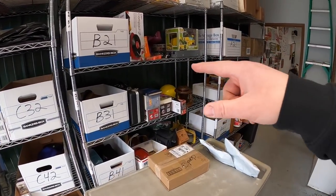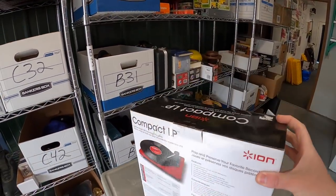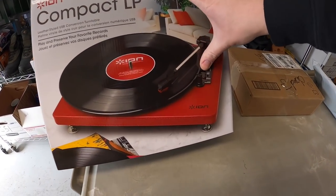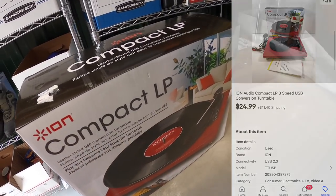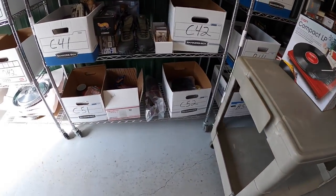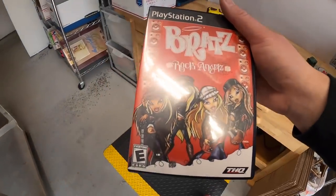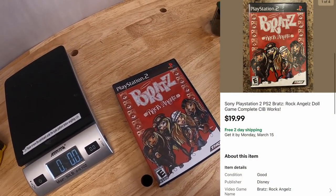Next thing is a turntable right here — it's an Ion compact, so it doesn't take up very much space. Pretty cool, has like a leather base to it. That's all for $24.99 plus shipping. Next is a video game — Bratz Rock Angels. I did not think this would be worth any money, but I looked it up and they sell pretty well. That's all for $19.99 free shipping.